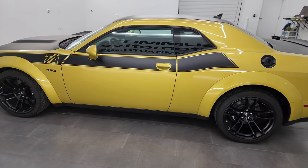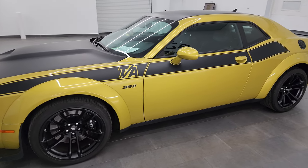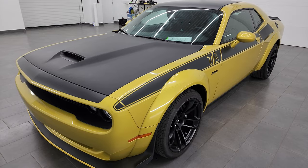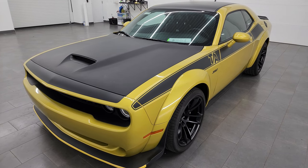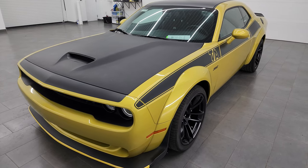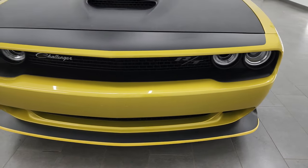This 2021 Dodge Challenger has the 6.4 liter V8 Hemi engine, 485 horsepower, paired up with the 6-speed manual transmission. This car has been fully safetied and inspected by our service shop, has a fresh oil and filter change, all the fluids have been checked and topped off, and it is 100% ready to go.